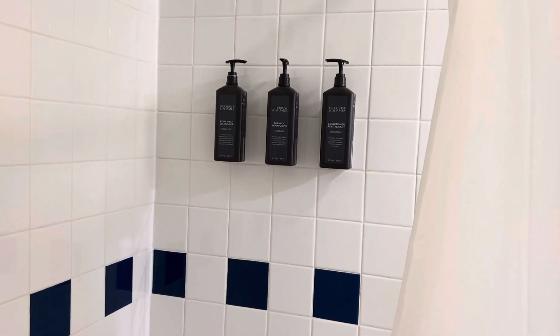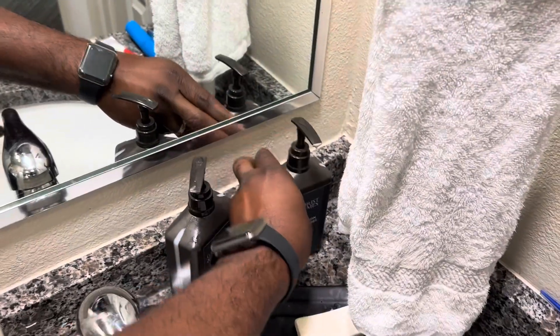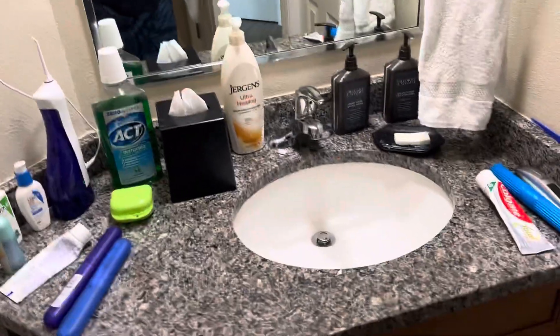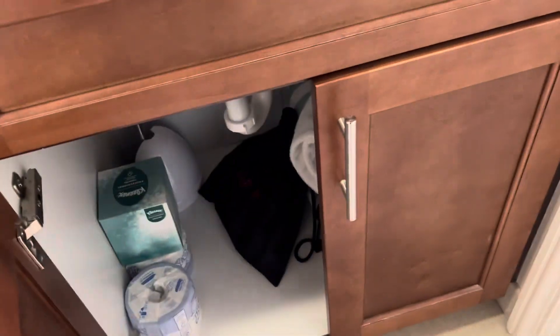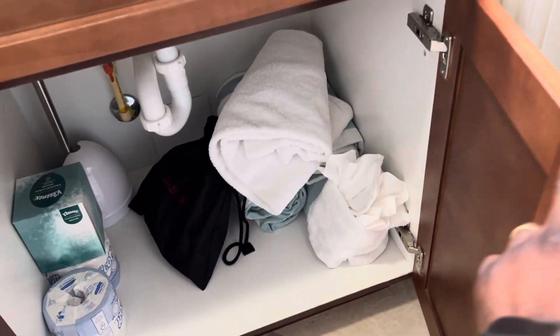Down this hallway is the bathroom. They give you shampoo, conditioner, and body wash, and that's your shower head. They also give you a bottle of lotion and a bar of soap, and these small bars of soap as well. You're stocked with stuff under here. Towels are there, and the pool towels are there too.